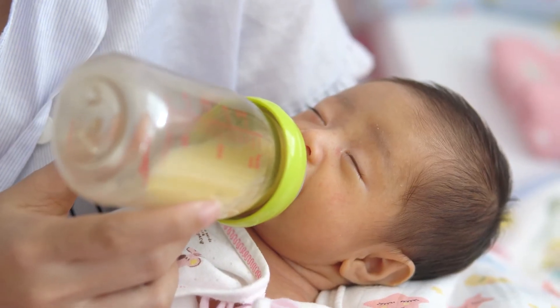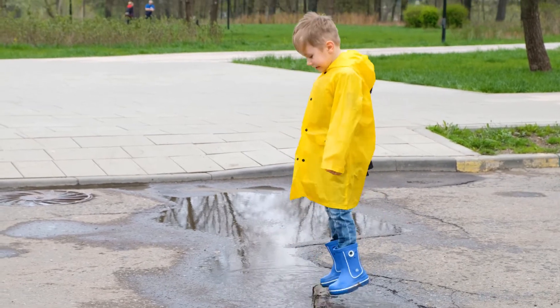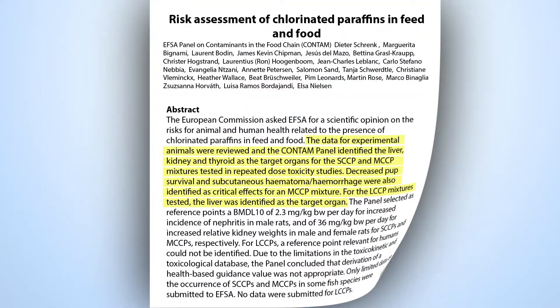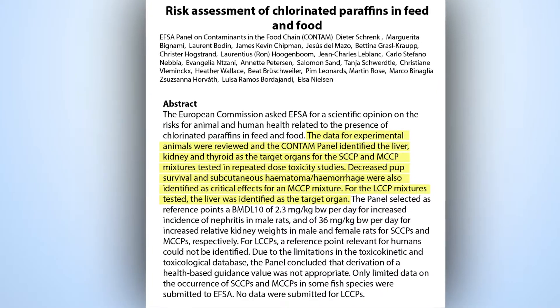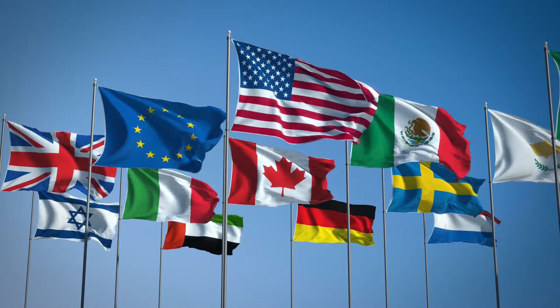Chloroparaffins are regularly found in potentially dangerous quantities in many types of consumer goods. In light of evidence demonstrating their potential toxicity, governments in the USA, Canada, and much of Europe have imposed legislation restricting or outright banning the manufacture of some chloroparaffins.